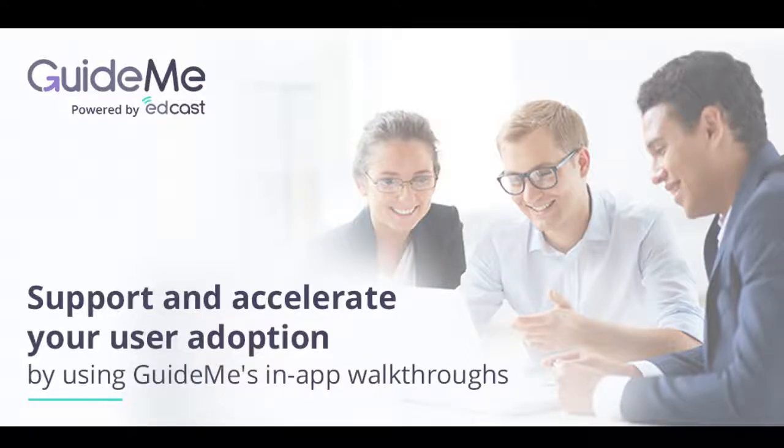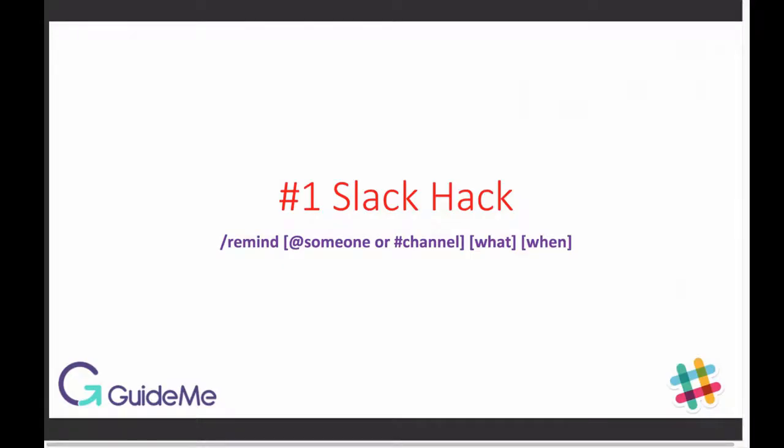Welcome to Guide Me Training. Here is the number one Slack hack that every Slack user must know. Hello Slack friends — let me share the number one Slack hack that every Slack user should know.